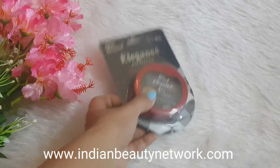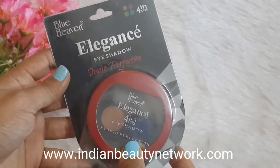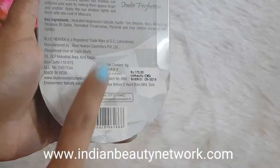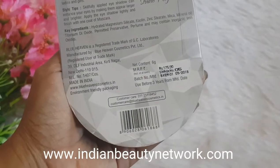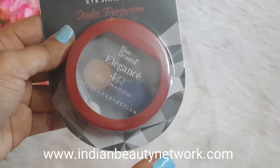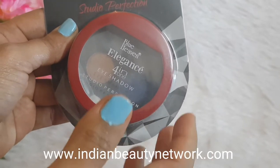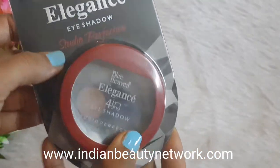We have this new launch from Blue Heaven — it's their Blue Heaven Four in One Elegance Eyeshadow Studio Perfection. It is a four-in-one eyeshadow palette priced at around 175 rupees, and I got it in shade 05. I love stocking such small palettes because they're very travel friendly — you can just carry it in your bag or purse whenever you're traveling or going to work.